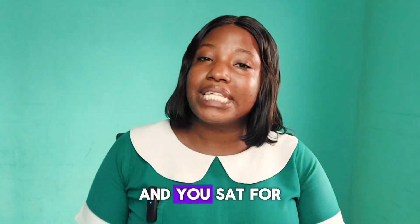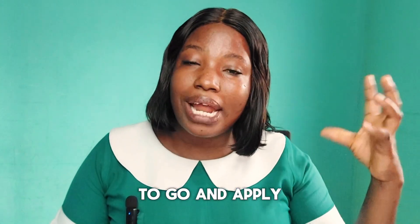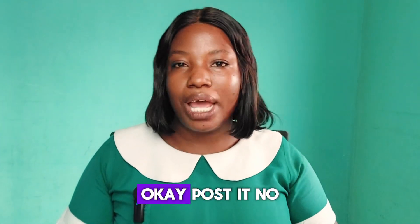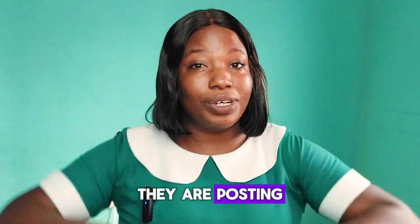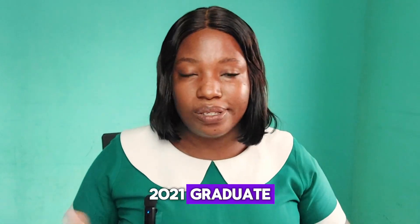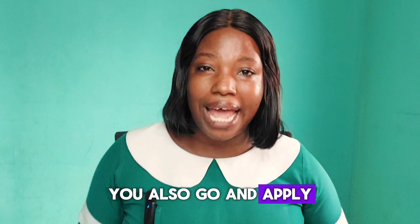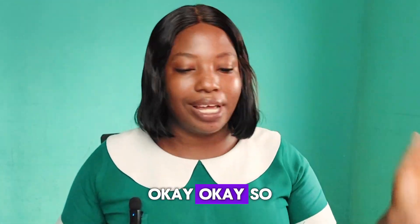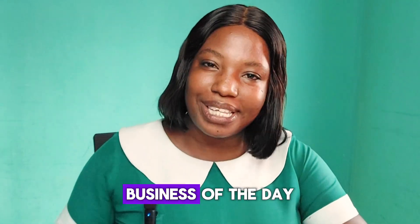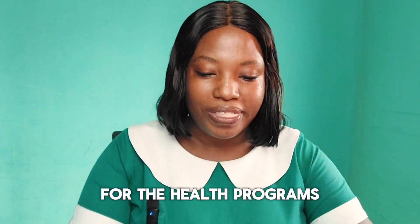As long as the school is accredited and the Nursing and Midwifery Council will give you a license to practice after training, you are safe. Regarding postings, the government will post you so long as you have a license to practice. When the portal opens for a batch and you sat for your licensing exam in that year, you are eligible to apply for posting.